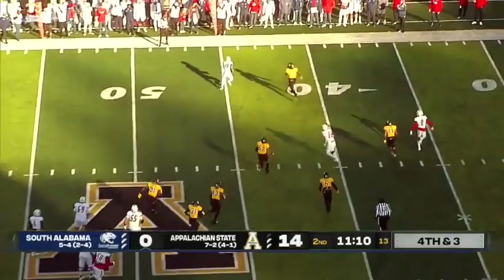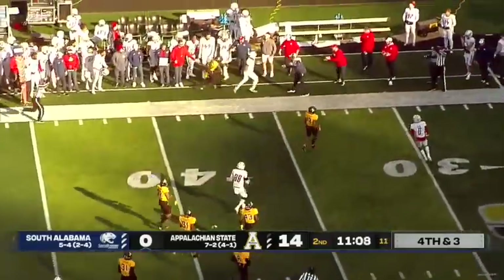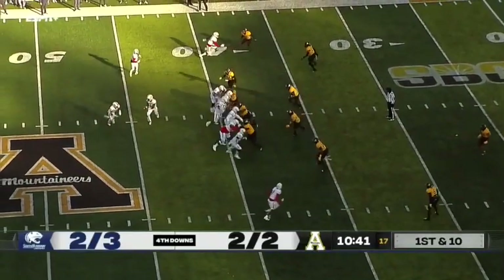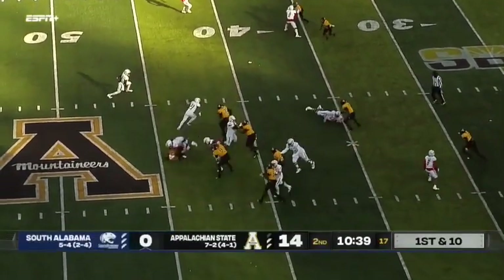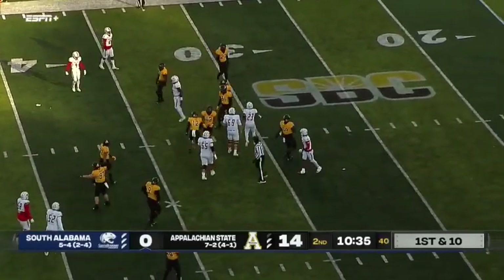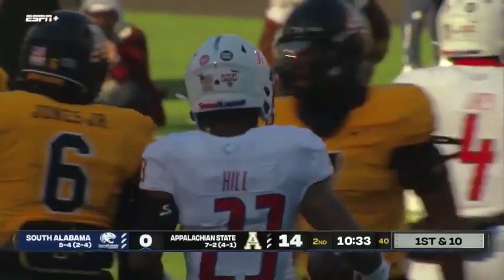Trotter. It's Hill out of the backfield — has the first down catch on the Jaguar sideline. Had to move the chains and gave Louisiana all they wanted; it's been kind of tough for them since. Hill gets a carry, seven yards on first down.